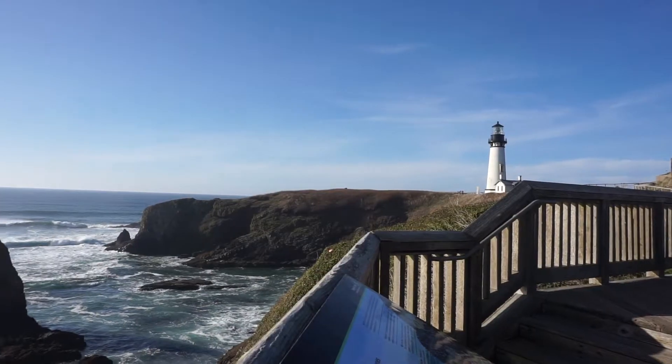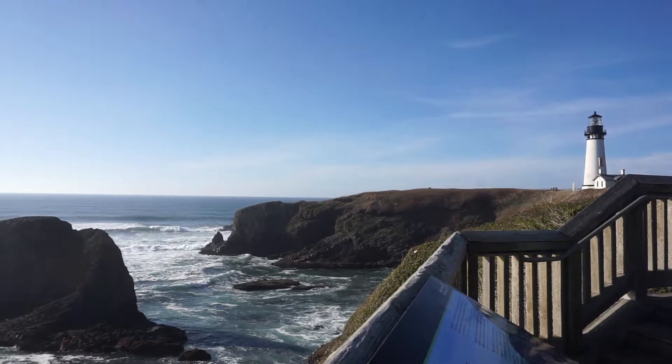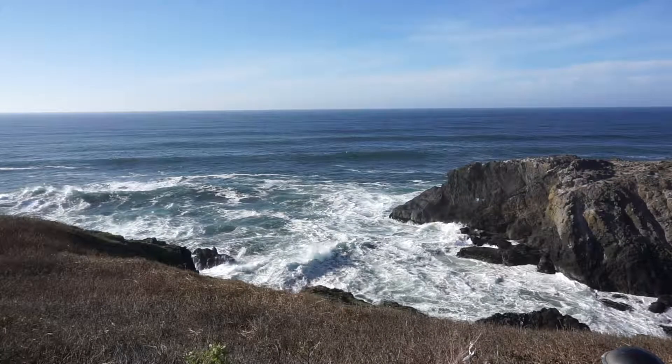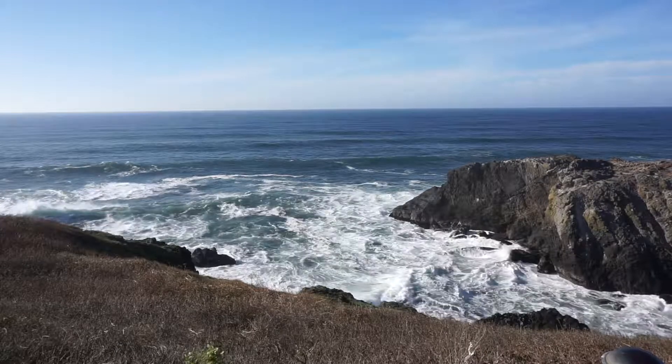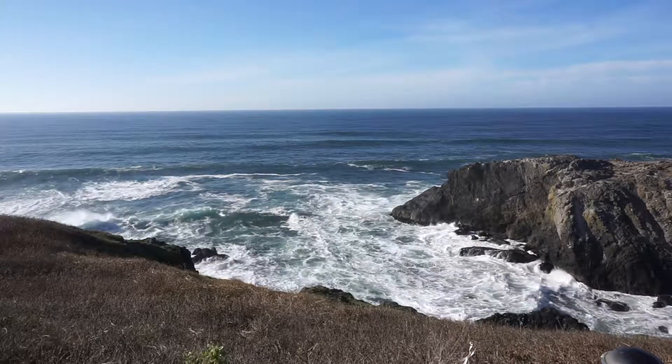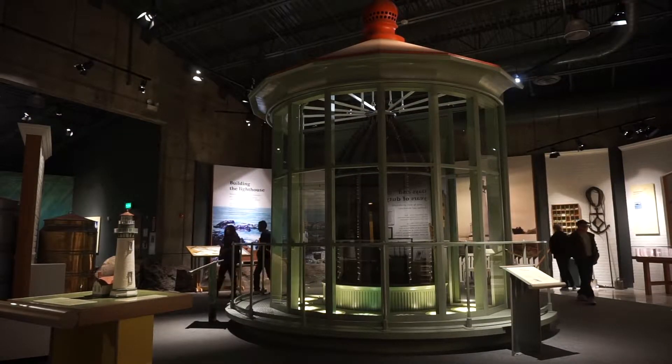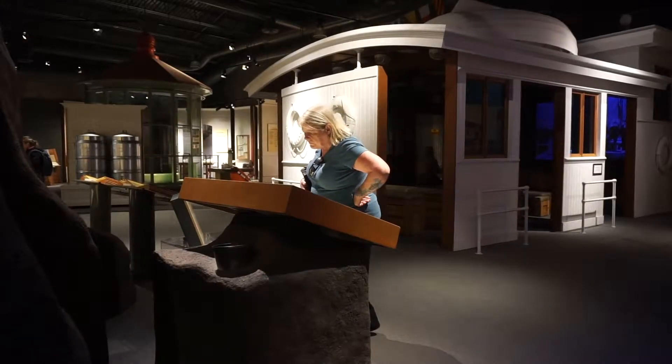We also really enjoyed the very friendly visitors center they've got there, where they have exhibits and videos. You get to learn about how the lighthouses were run in the old days by watching a video — and it turns out they were actually run like military units.